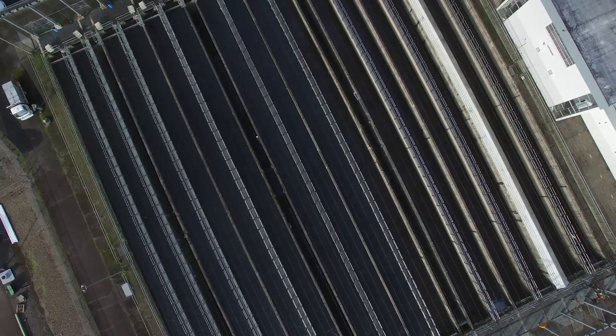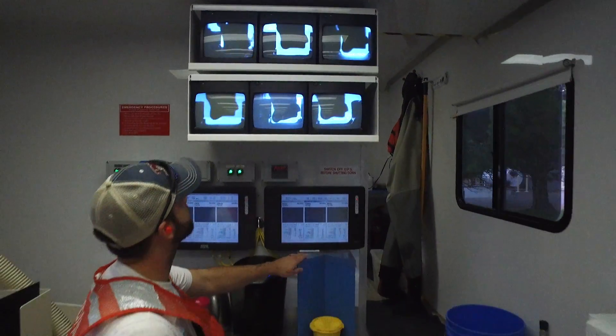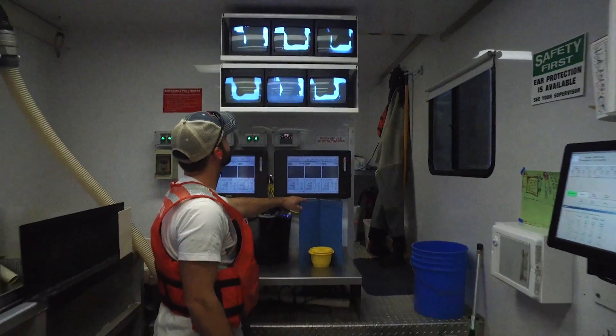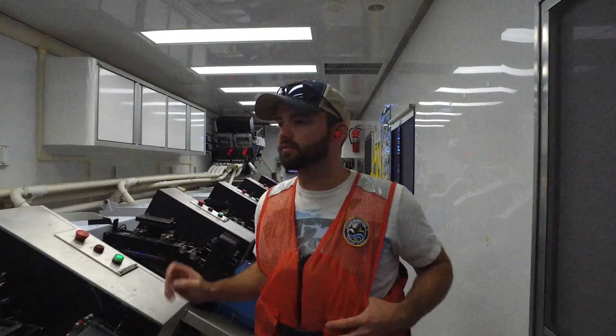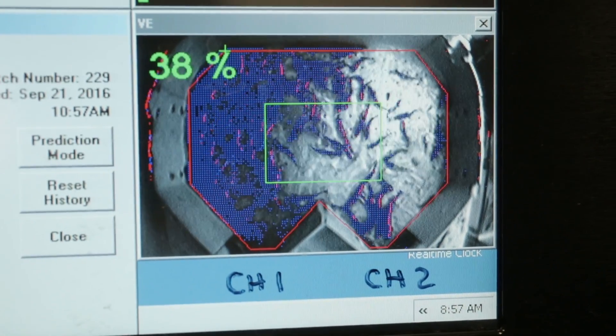Understanding how well hatchery fish do compared to wild fish, scientists are just now beginning to crack that nut. And it may not be the same for each individual species of salmon or steelhead trout. It could be that a species like hatchery steelhead trout may not do as well in the wild as their wild counterpart.